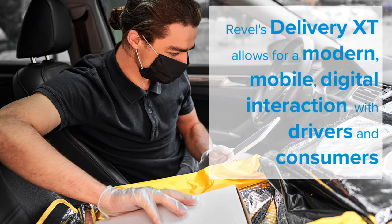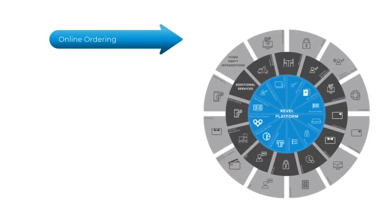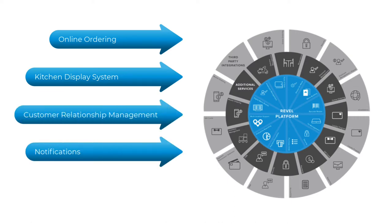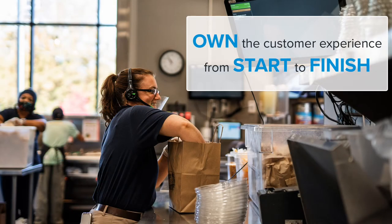Revel's Delivery XT allows for a modern mobile digital interaction with both your drivers and your consumers. Combined with Revel's native ecosystem of online ordering, kitchen display system, customer relationship management, notifications, and our branding tool, Delivery XT provides seamless engagement with your customers.